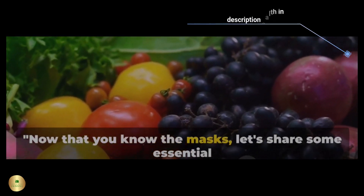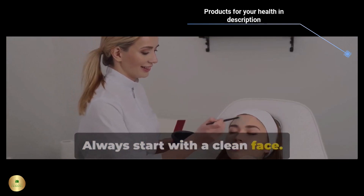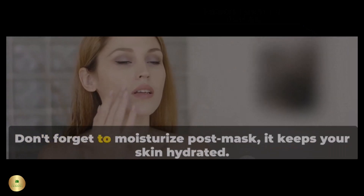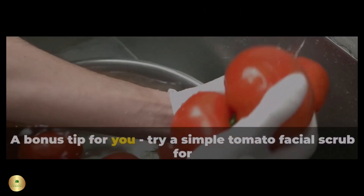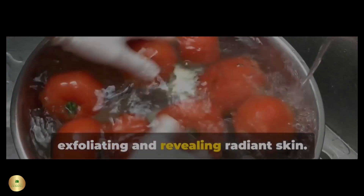Now that you know the masks, let's share some essential application tips. Always start with a clean face. Test for skin sensitivity. Use fresh ingredients for the best results. Don't forget to moisturize post-mask — it keeps your skin hydrated. As a bonus tip, try a simple tomato facial scrub for exfoliating and revealing radiant skin.